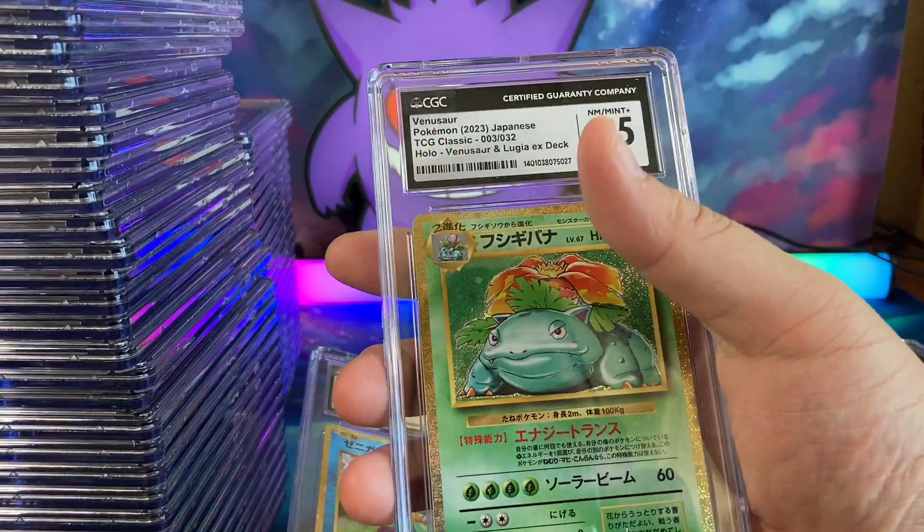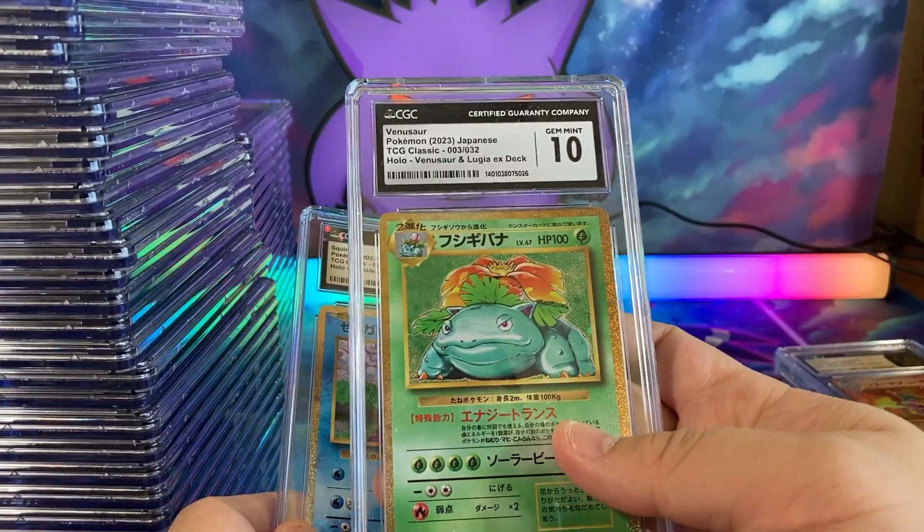We are almost done with this video. Venusaur 8.5 and Venusaur in a 10.